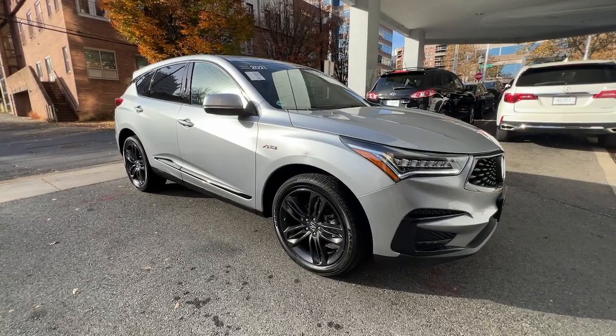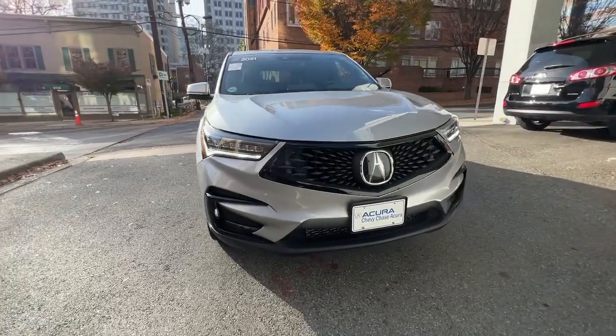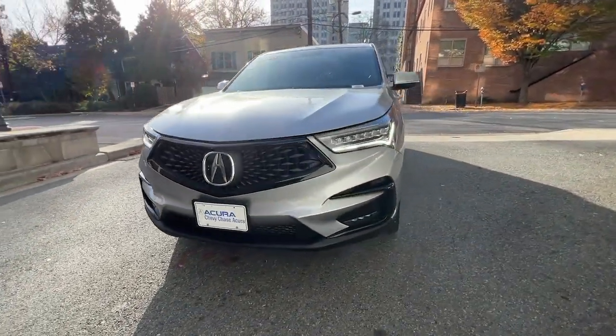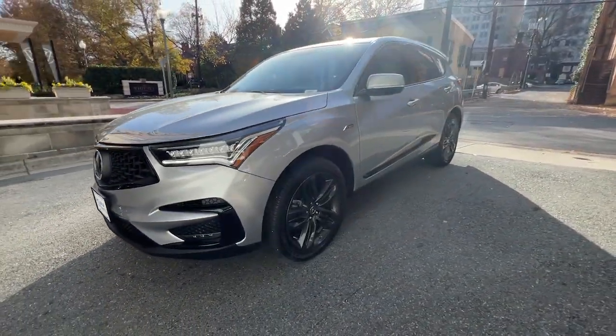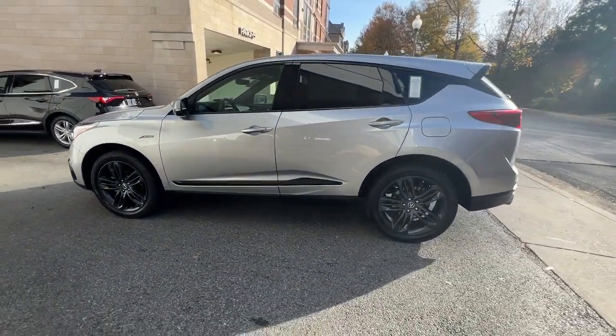This could be the car for you. The 2021 Acura RDX, with less than 15,000 miles on the odometer, provides excellent value. Torn between luxury and high performance? Get both in the RDX.